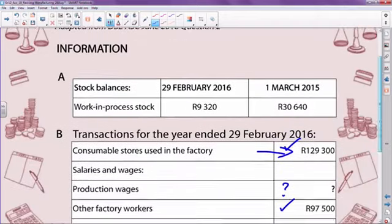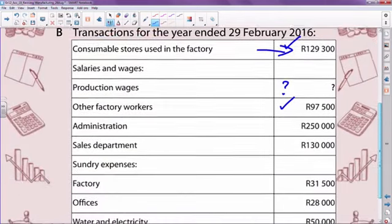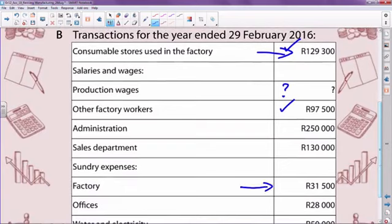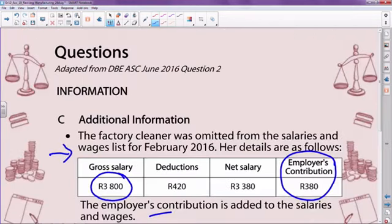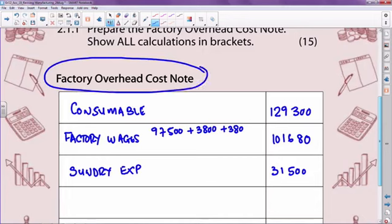Next item. Administration and sales are not our concern. Sundry expenses — yes, for the factory. I'm identifying what is related to the factory; that amount is used in the factory overhead note because everything related to the factory needs to be accumulated. So you've got sundry expenses of 31,500 for the factory. Everything dealing with the factory needs to appear under the factory overhead cost note.